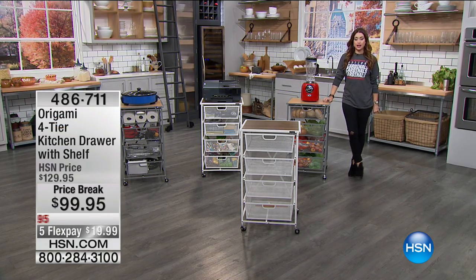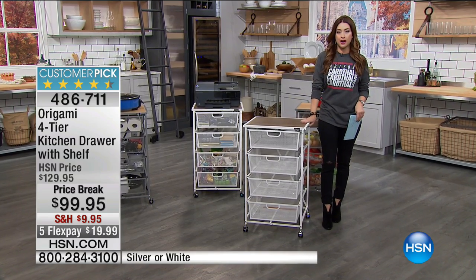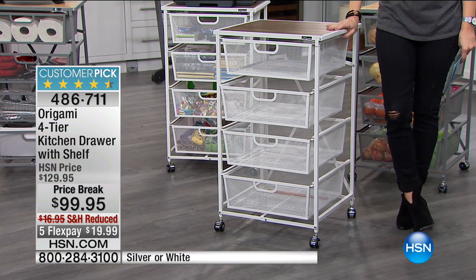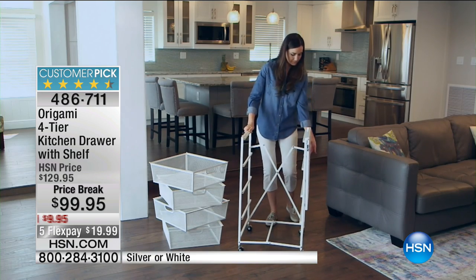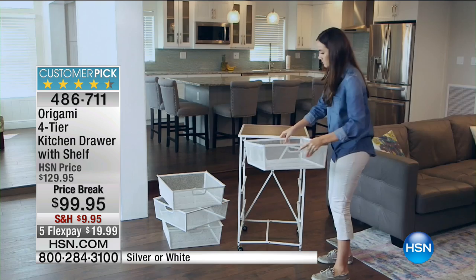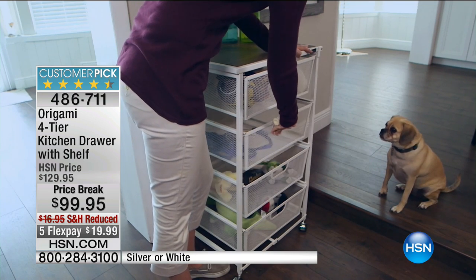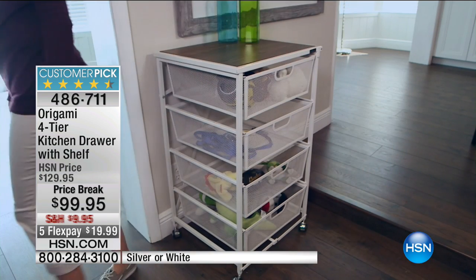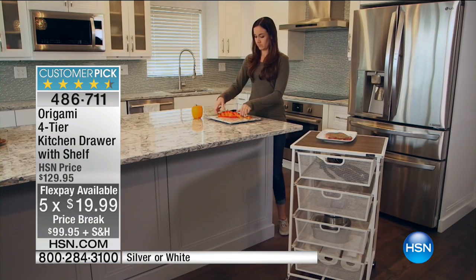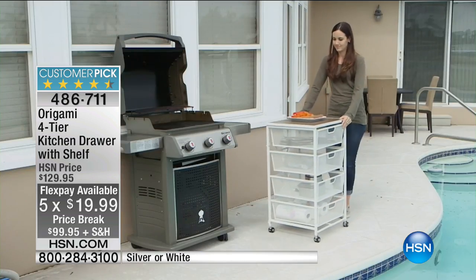We have a top selling item from Origami back for you today. When it comes to great decorative items for our homes that are also a brilliant storage solution, nobody does it better than Origami. Incredible craftsmanship and construction, and they come to your door completely assembled and ready to go. This is the four-tier kitchen drawer with shelf — you get the four drawers and a beautiful wood top. That's how it comes to your door. You pop it open and instantly have these nice, deep, wide shelves to store everything in your kitchen, or big enough for the bedroom or bathroom. This is on a price break — normally $130, saving $30 off the HSN price, on five flex pay, so it's under a $20 bill to instantly have four oversized drawers of storage space.